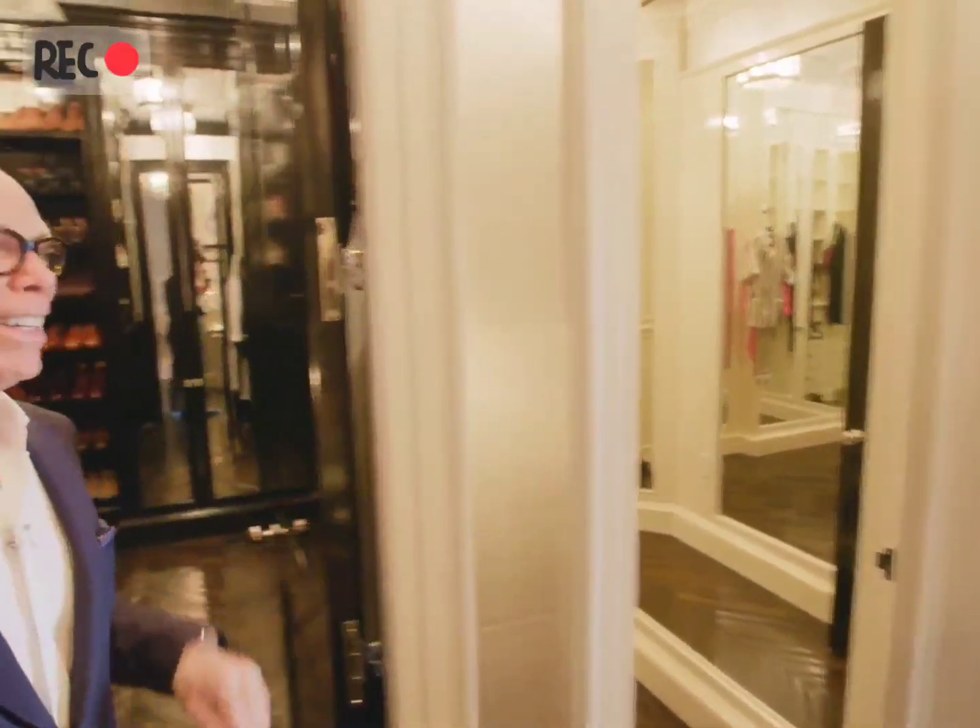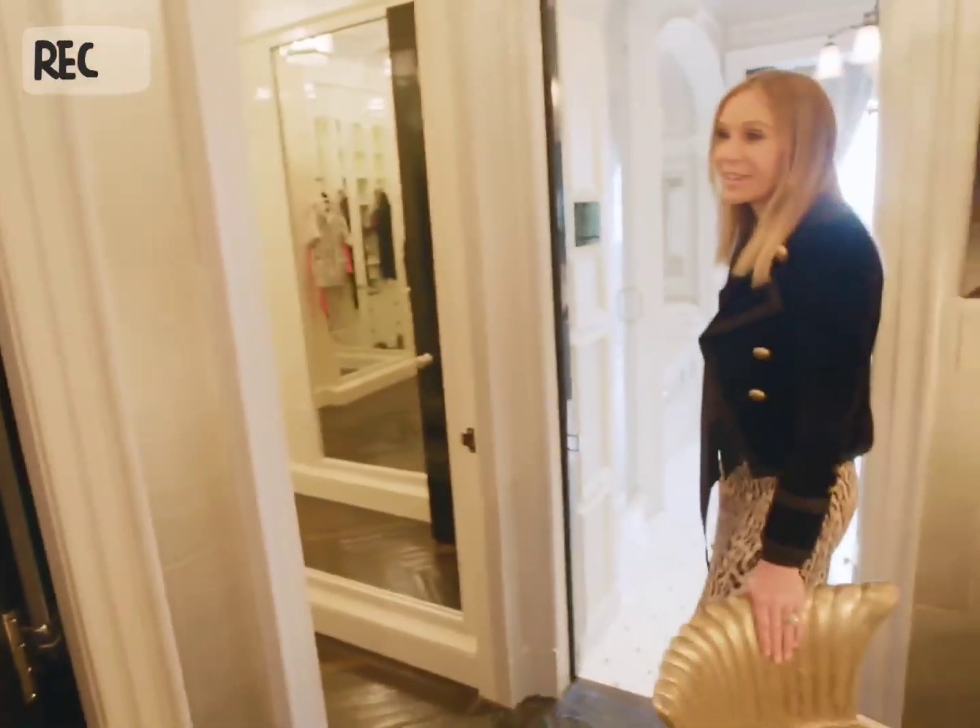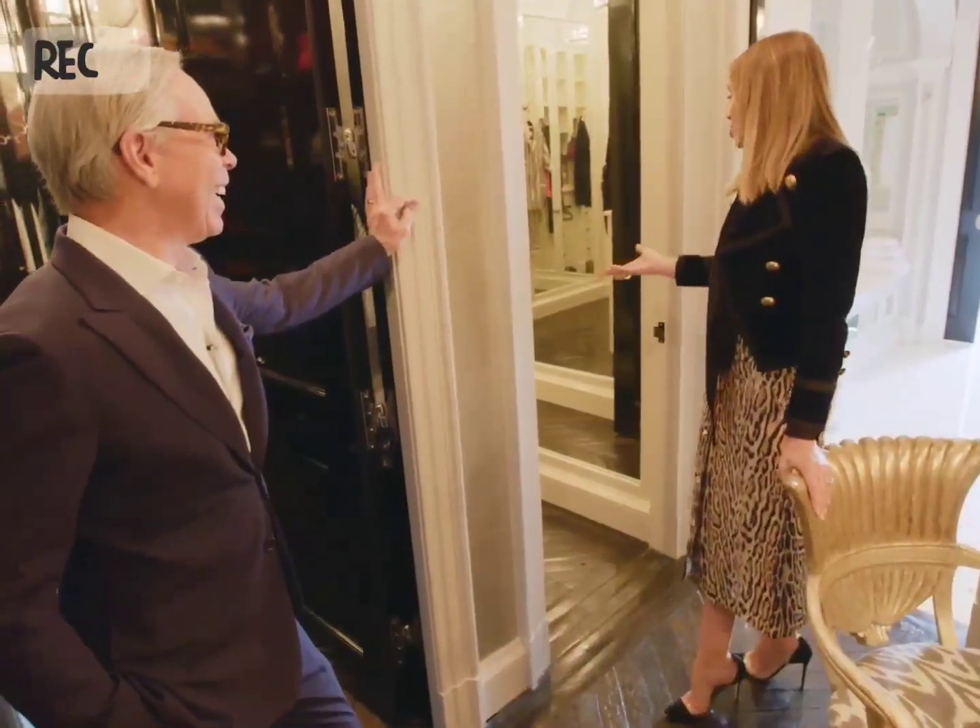Yours is definitely bigger. No, no. Mine has nothing in it. I know. Maybe we should convert it into something because it's not being used as a closet.